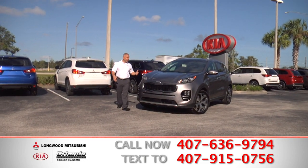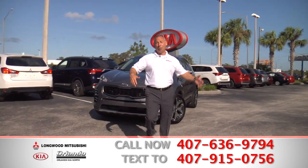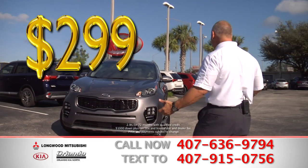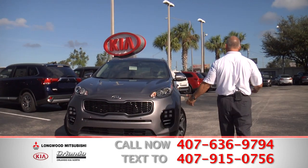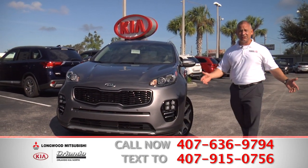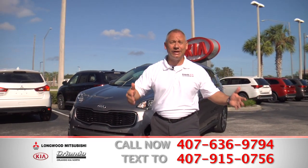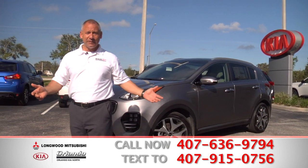Talk about selection — here we have a brand new Kia Sportage with a low payment of $299 a month. I don't know what you're waiting for, but if you're looking for a brand new car with a 10-year, 100,000-mile warranty, easy financing, low payments, then come on down to Orlando Kia North or Longwood Mitsubishi. It's just that simple.